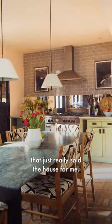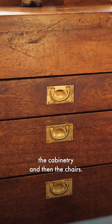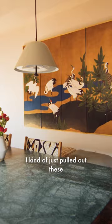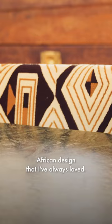The kitchen was one of the things that just really sold the house for me — the amazing original brick flooring, the cabinetry, and then the chairs. I just chose the fabric based on the screen. I kind of just pulled out these rich tobacco tones and the golds, and it's a Le Maniac kind of African design that I've always loved.